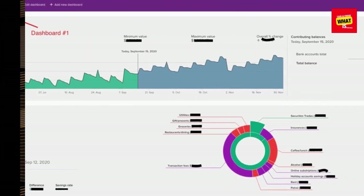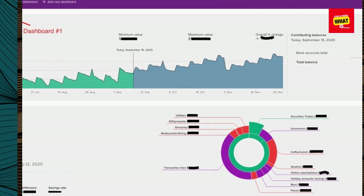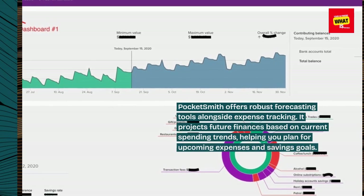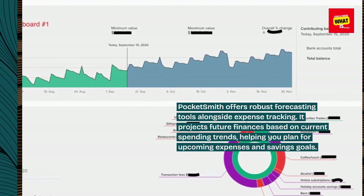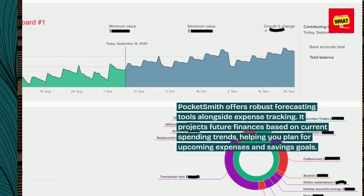8. PocketSmith. PocketSmith offers robust forecasting tools alongside expense tracking. It projects future finances based on current spending trends, helping you plan for upcoming expenses and savings goals.